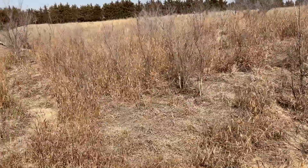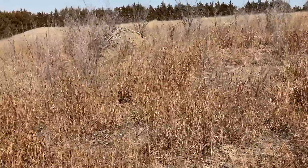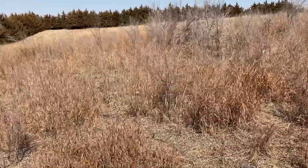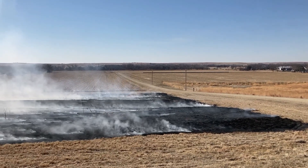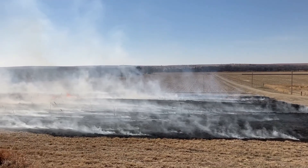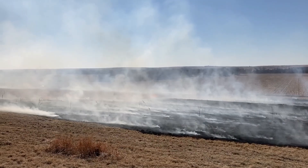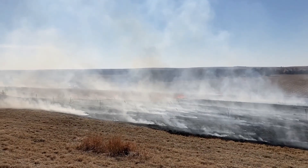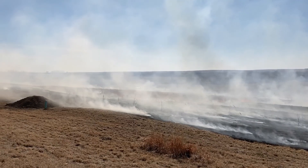Before the burn, there was some mechanical tree removal done to remove some of the larger unwanted trees. Three local fire departments came together to help with this burn, so it was definitely a community effort. Prescribed burns can be much like a branding in which friends and neighbors come together to get the job done. It's just important to make sure that you have some people experienced in prescribed burning as part of your burning crew.